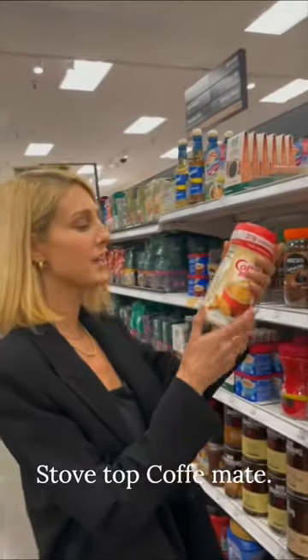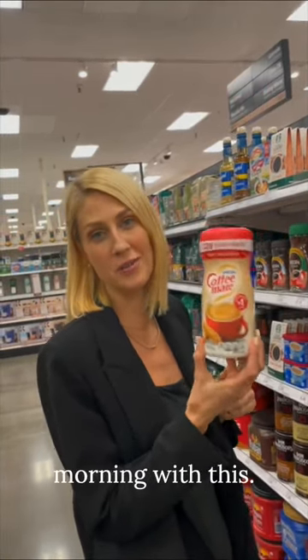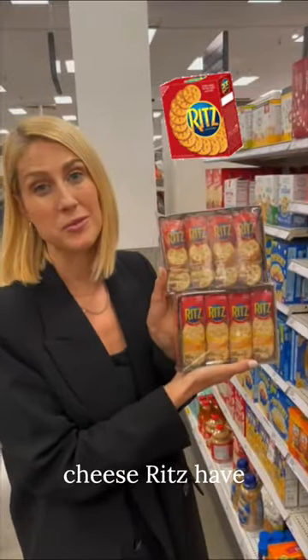Stovetop. Coffee mate — corn syrup solids is the first ingredient and you are starting out your morning with this. Both the peanut butter and cheese Ritz have corn syrup too.